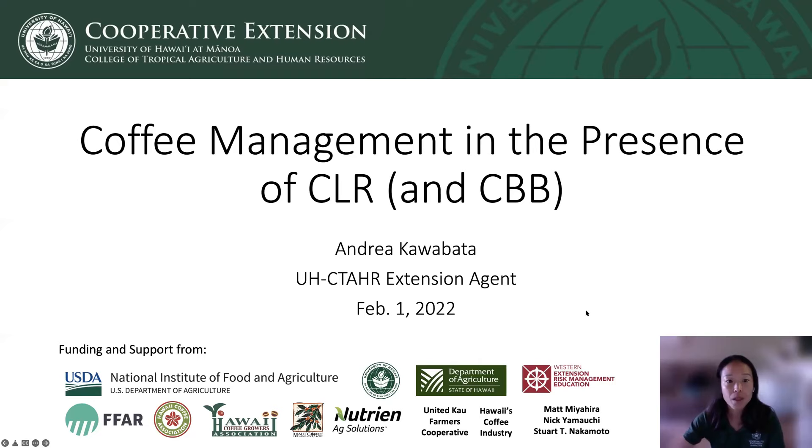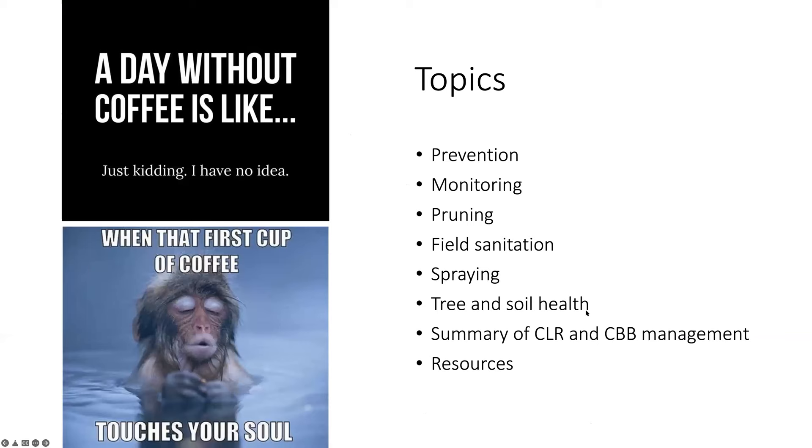First, I'd like to take this opportunity to acknowledge and thank the agencies, organizations, businesses, coffee farms and farmers, and UH-CTAR faculty and staff who give so much support to my extension program and to the industry. Coffee is Hawaii's number two most valuable agricultural commodity, and it's very important to those who grow it, process it, sell it, and drink it. My presentation will touch on preventing the spread of coffee leaf rust, early detection with monitoring, pruning and desuckering, field sanitation, spraying to control CLR and CBB, and improving and maintaining tree and soil health for productivity. I'll round out the presentation with a summary for coffee management that considers both pests, as well as resources and upcoming events.